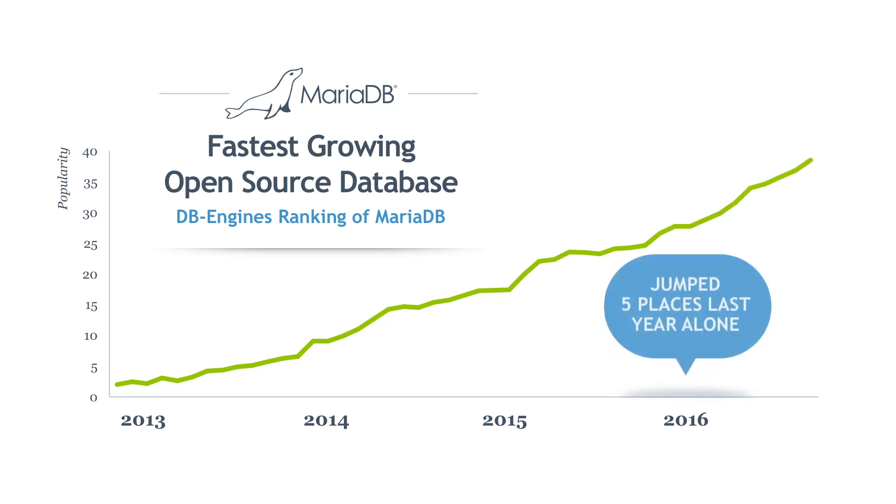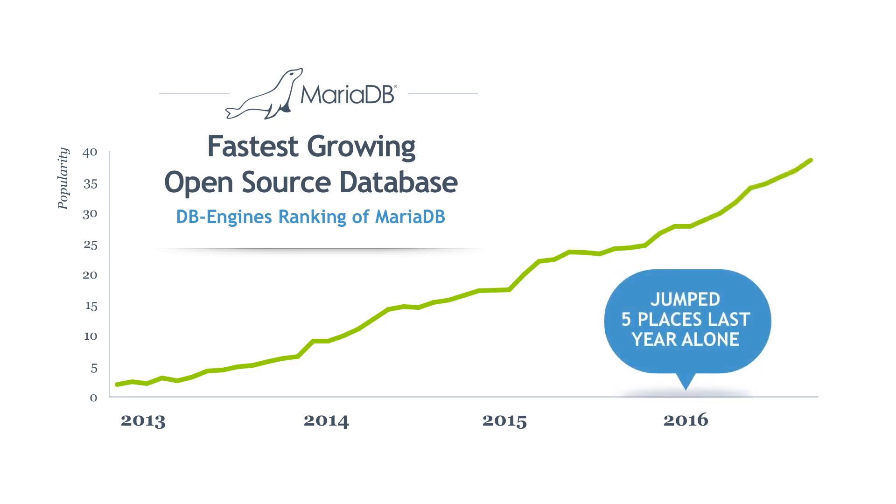MariaDB is the fastest-growing open-source database. Started by the founders of MySQL, MariaDB Corporation is reinventing the relational database to support today's enterprise needs, from OLTP to analytics.